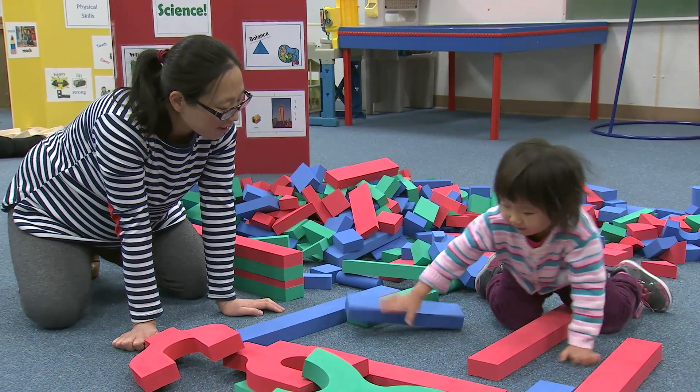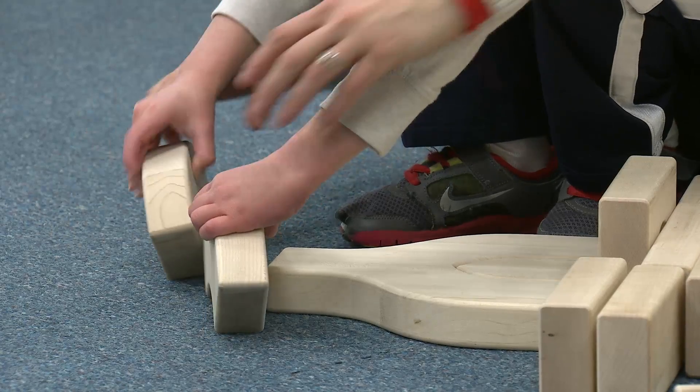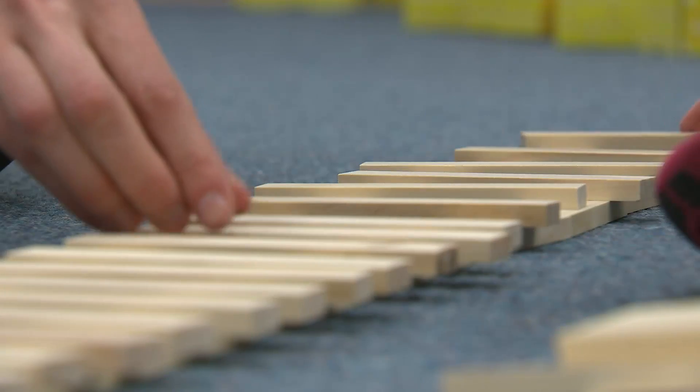These budding engineers use their imaginations to design and build their projects while getting hands-on experience with measuring, counting, organizing, and problem solving.